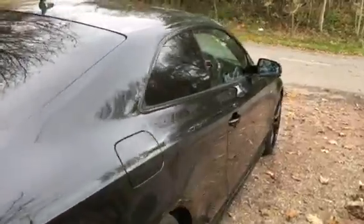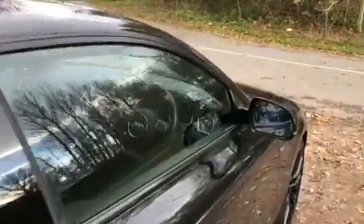This vehicle comes with one year's Audi manufacturer's warranty remaining and will be fully serviced, and comes with two remote control key fobs.